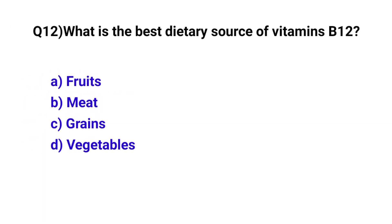Question number 12. What is the best dietary source of vitamin B12? The correct option is B: Meat.